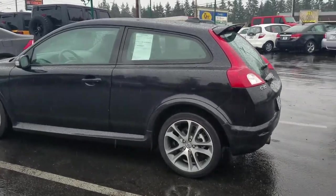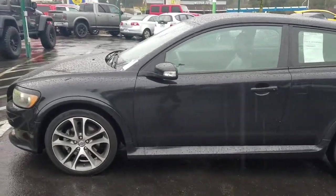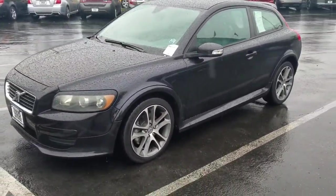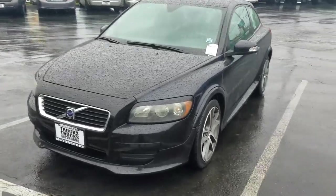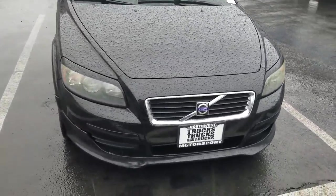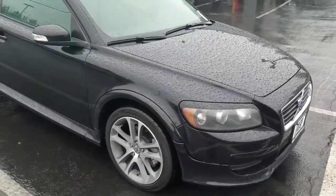Good morning Aaron, here is a video walkaround of the Volvo. It's a little rainy here in Seattle. I just drove it for about 15 minutes — really nice driving car. It's very clean all the way around.